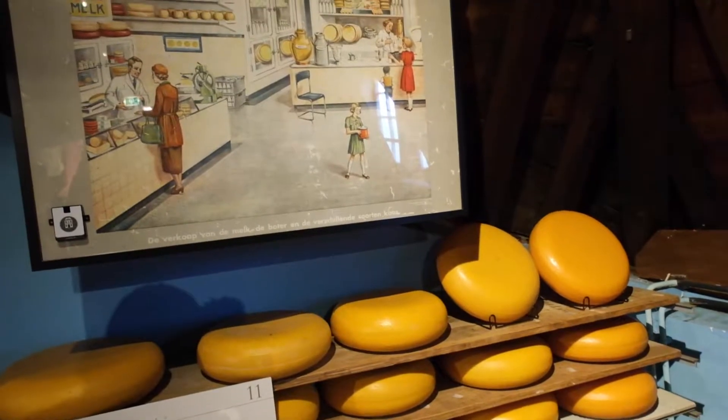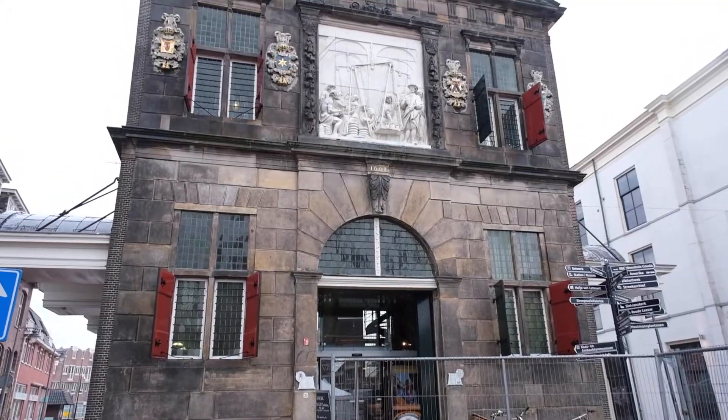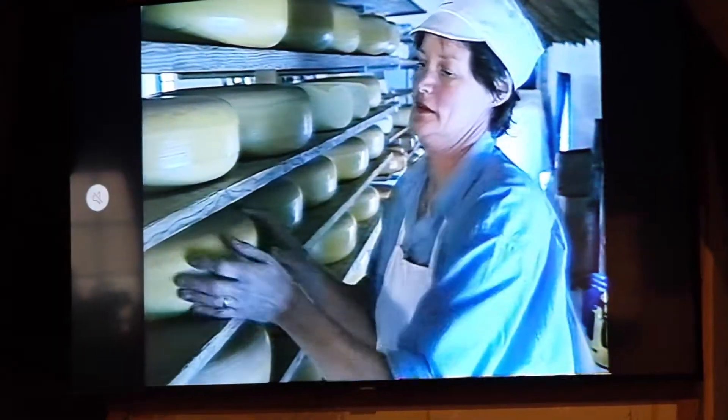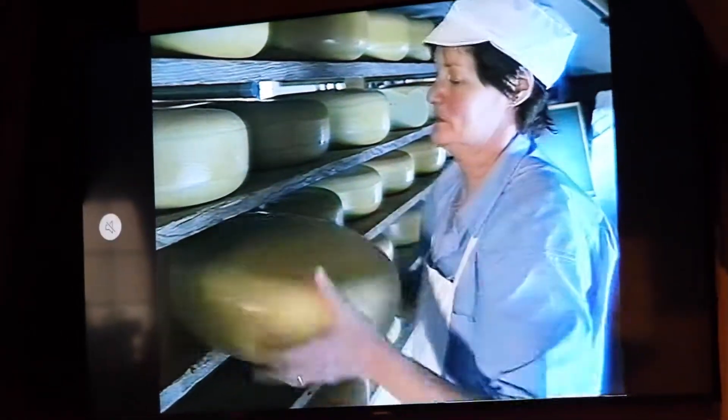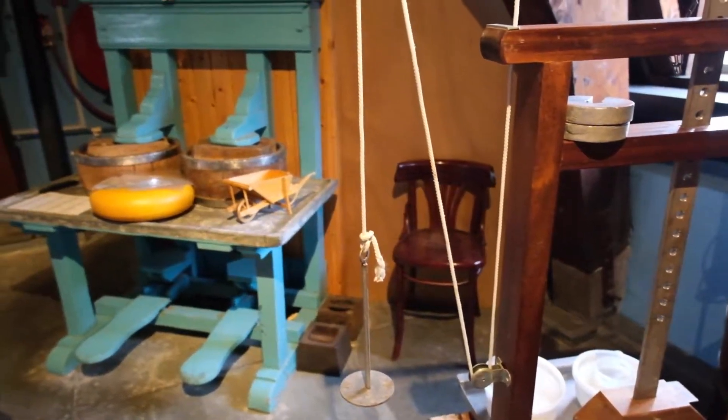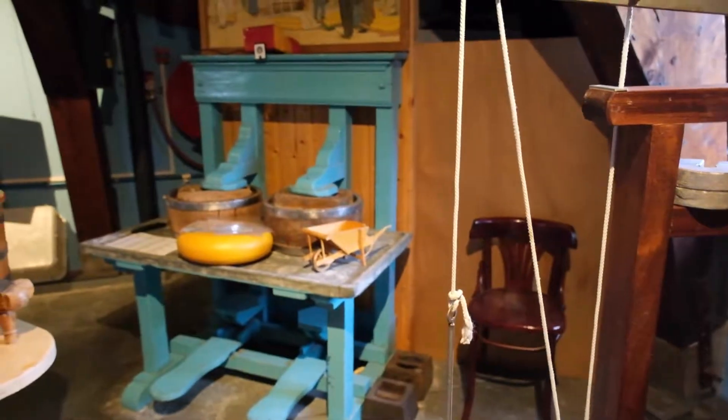Right next to the Market Square there is a museum called the Weighing Museum, where they have lots of information about how they weighed the cheese, but also about pottery and cheese in general. You can book a tour here — it's about 6 euros 50, so fairly cheap — and they will show you around the museum, and you can also have a look around yourself.